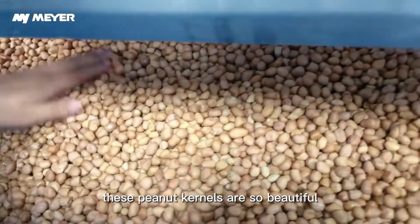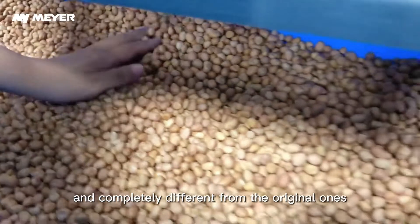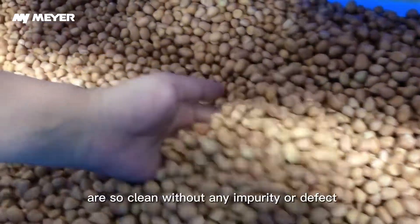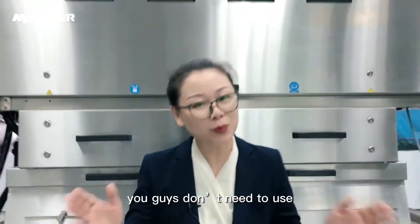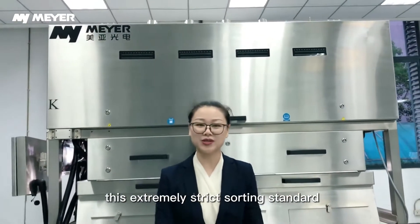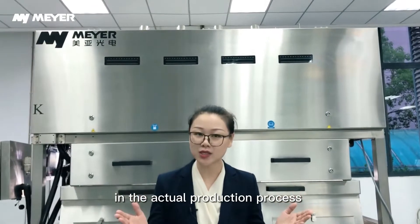Now let's turn to the finished box. See these peanut kernels — they are so beautiful and completely different from the original ones. The finished materials are so clean without any impurities or defects. However, you don't need to use this extremely strict sorting standard in the actual production process.